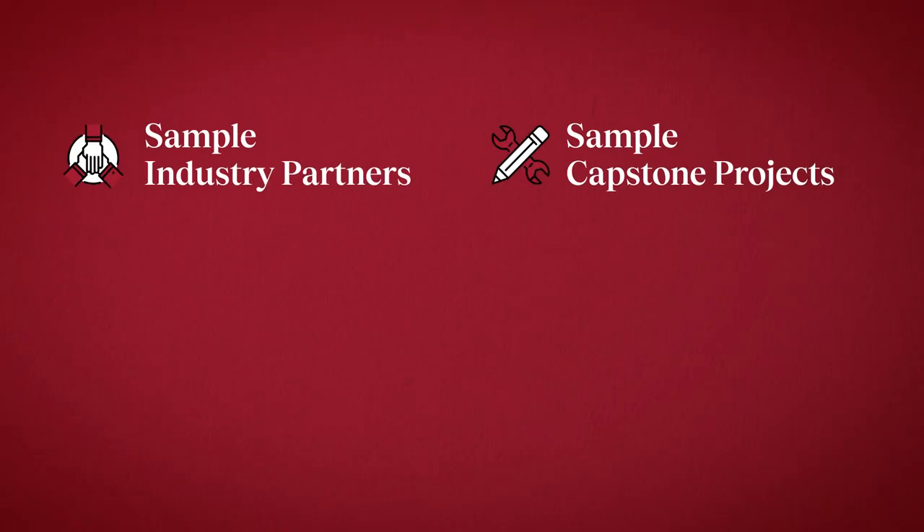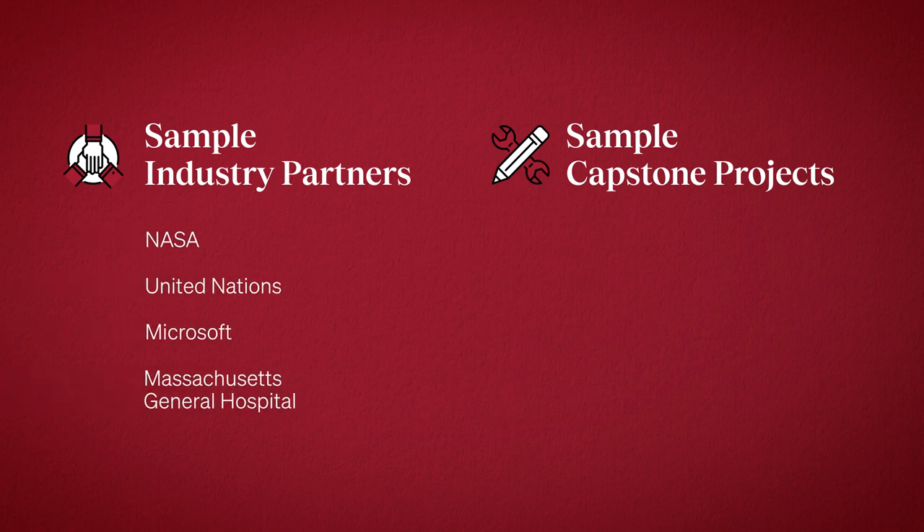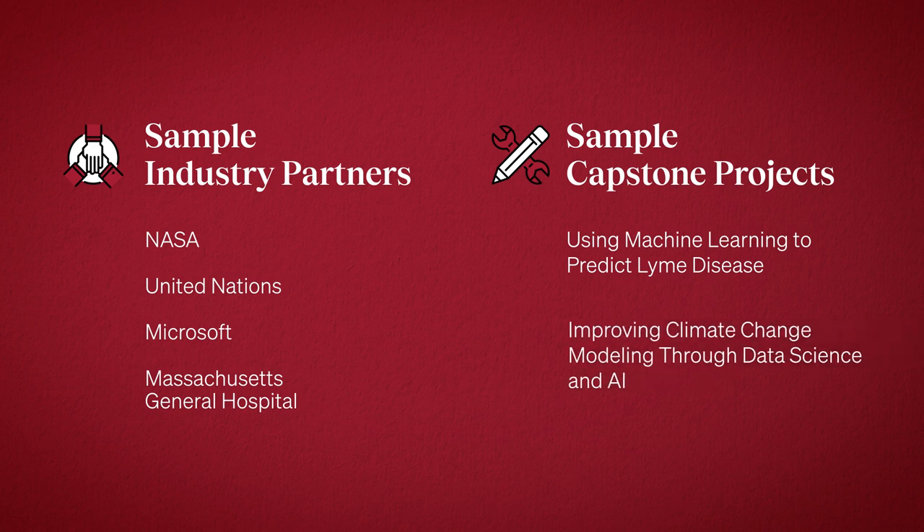The culminating experience? The capstone course. You'll collaborate with industry partners and your fellow students on a project that addresses a real-world challenge. You might work with a partner like NASA or Microsoft on topics ranging from the use of machine learning to predict Lyme disease to improving climate change modeling through data science and AI.